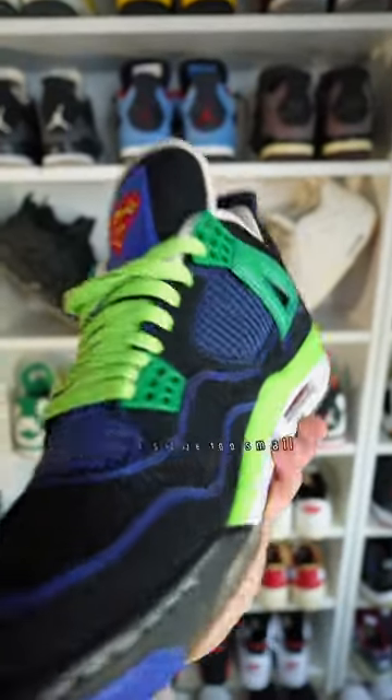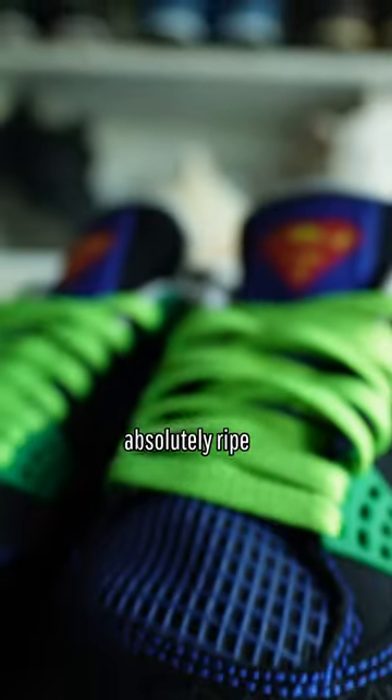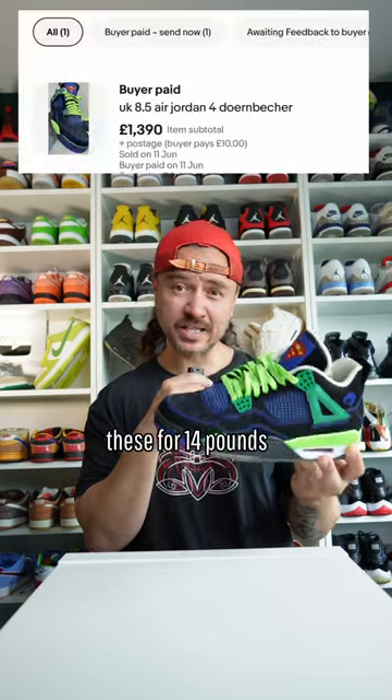They are a half size too small for me, so I have to rock them without the insoles. And I thought while I'm not wearing them and the market is absolutely ripe for these kinds of pairs, especially this model, I would float them on the market for an optimistic price. And someone has purchased these for £1,400.